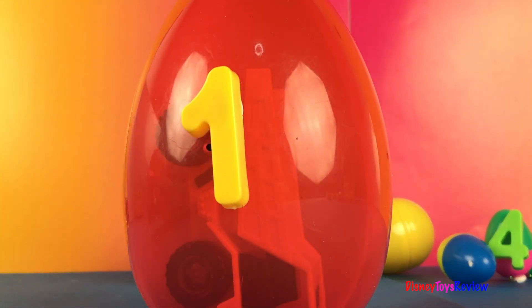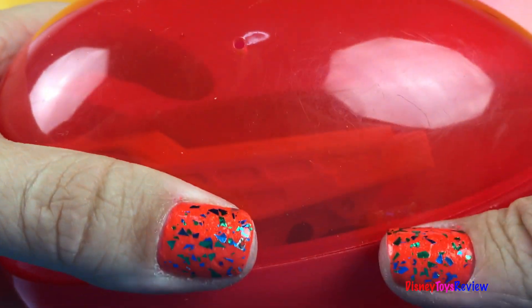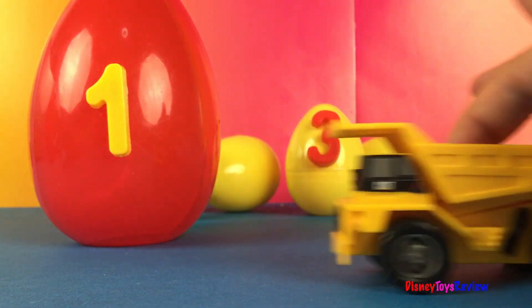One. One big red egg. One. One yellow dump truck.